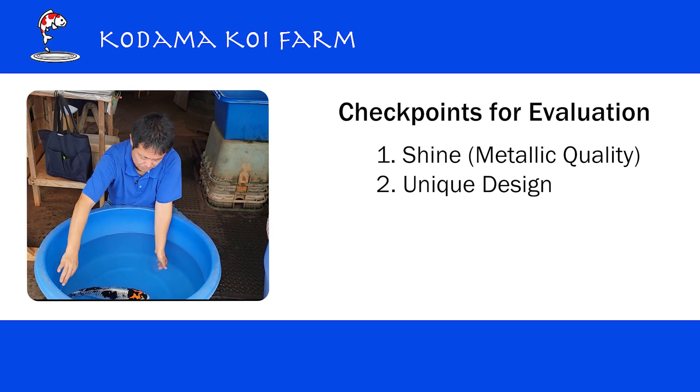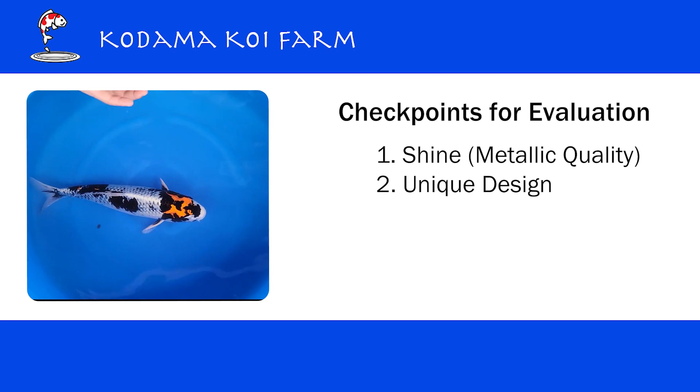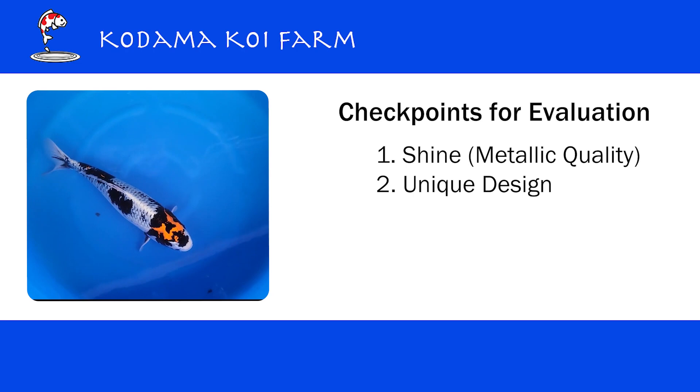When you look at this kind of unique variety, it's very hard to assess. But the first thing I'm going to check is the shine. Being a metallic koi, no matter what the variety is, the quality of the shine is the number one priority. No matter how good the pattern is, if the shine is poor, the koi doesn't have much value. So the quality or strength of the shine is the first thing to check. Then we will examine the uniqueness and pattern later on. Let's check the shine of this koi.